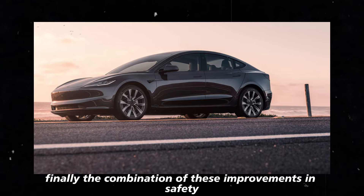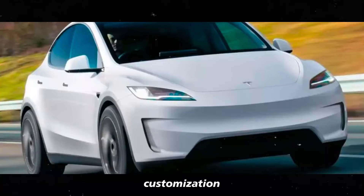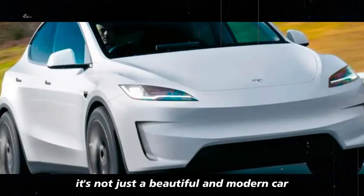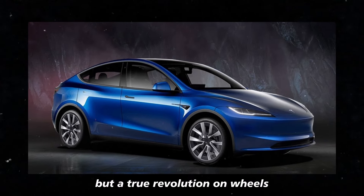Finally, the combination of improvements in safety, customization, and savings makes Tesla an almost irresistible choice. It's not just a beautiful and modern car, but a true revolution on wheels.